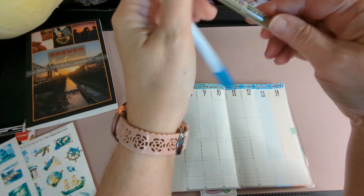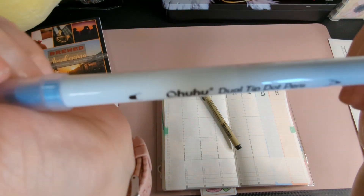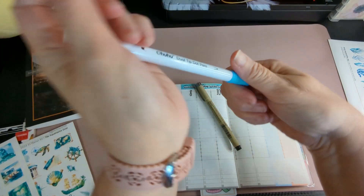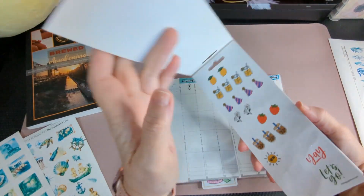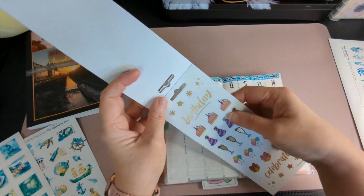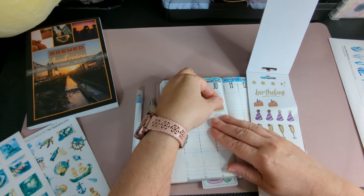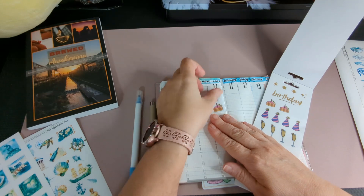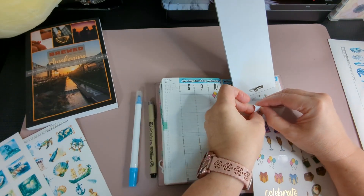I'll be using my Sakura Pigma Micron in black and an Ohuhu marker in this blue color for my dots. Let's start with my birthday — because it's my birthday. I'm going to put a piece of cake on my birthday, and some balloons. These don't really match my theme either, but that's okay — it's my birthday. I'm going to put this sideways so it's just on that day.